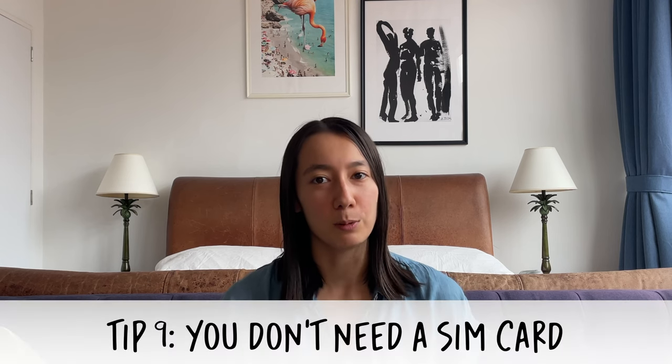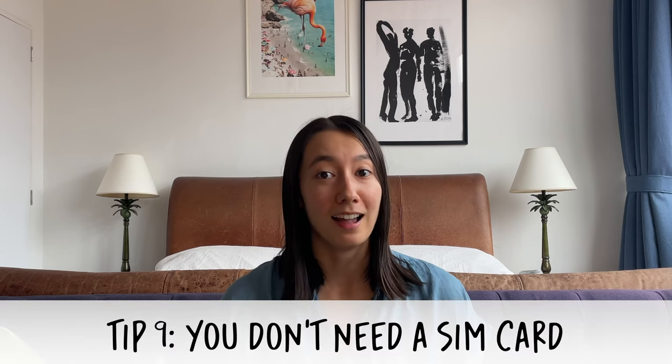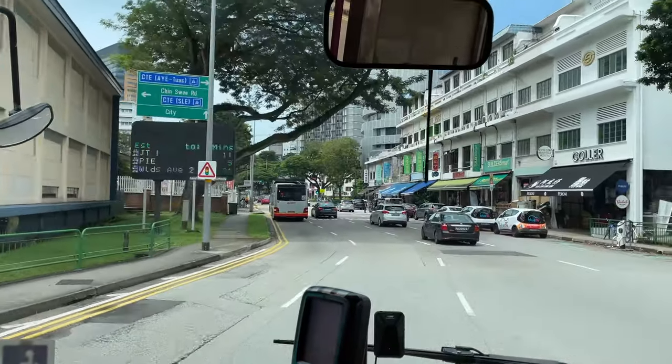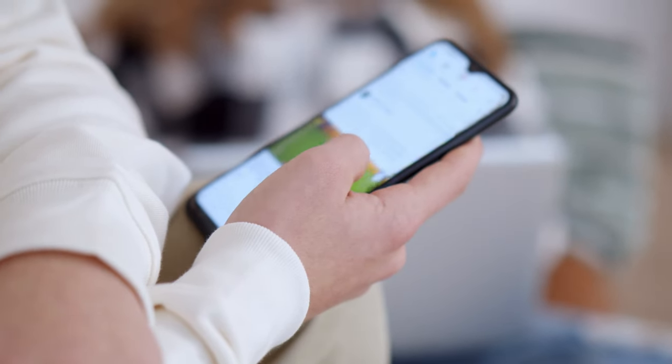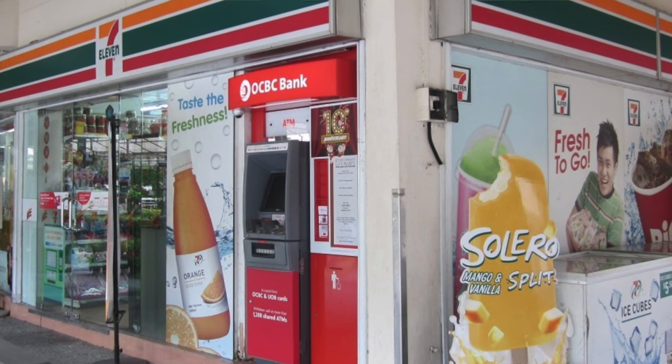A lot of my visitors have asked me whether they need a SIM card, and I honestly think Singapore is a place where you can get away without having one. It's really easy to get around using public transit, you can download maps offline, and if you ever get lost you can just ask someone because the vast majority of Singaporeans speak English. It's also pretty easy to find free wi-fi — you can pop into a cafe or some public areas have free wi-fi available. If you do decide you'd be more comfortable having cell access, you can visit any 7-Eleven and they sell a range of tourist SIM cards.